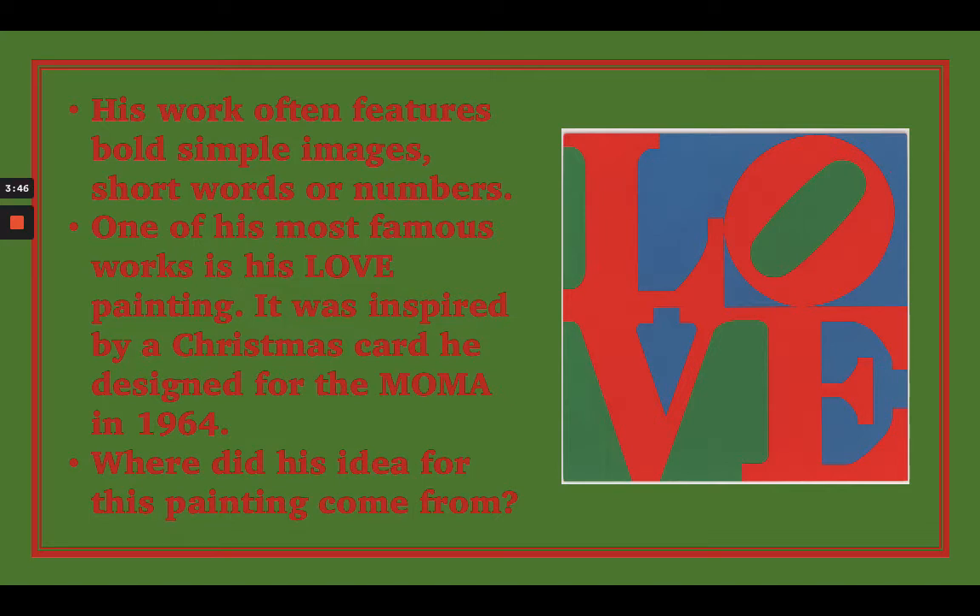The inspiration for this painting actually came from a Christmas card that he designed for the Museum of Modern Art — the same museum that bought his painting. He designed that Christmas card in 1964. One of the questions that might come up is where did he get his idea? What would make him think of putting the word LOVE into a square, and why did he choose the colors that he chose?